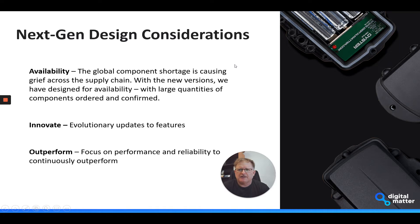With the next generation products, one of the main design considerations was availability — really one of the main reasons we were looking at revising the product designs. The global component shortage has really been causing grief across the whole supply chain.